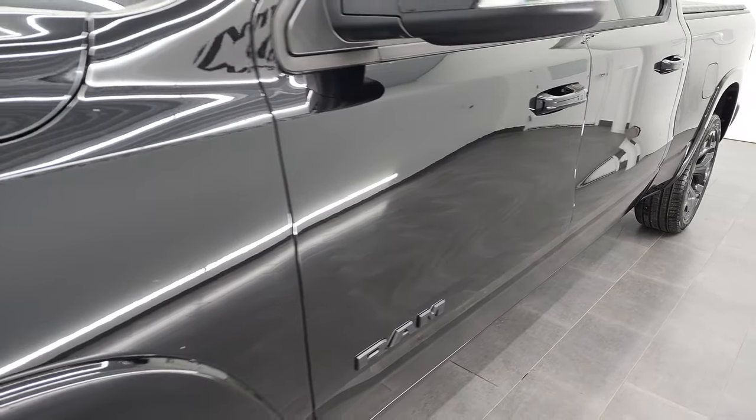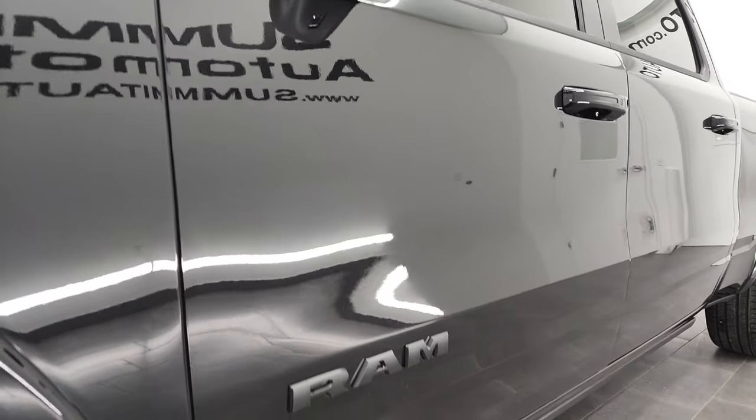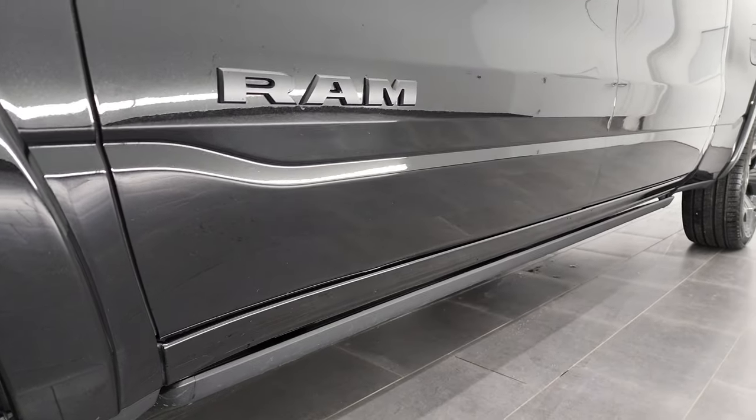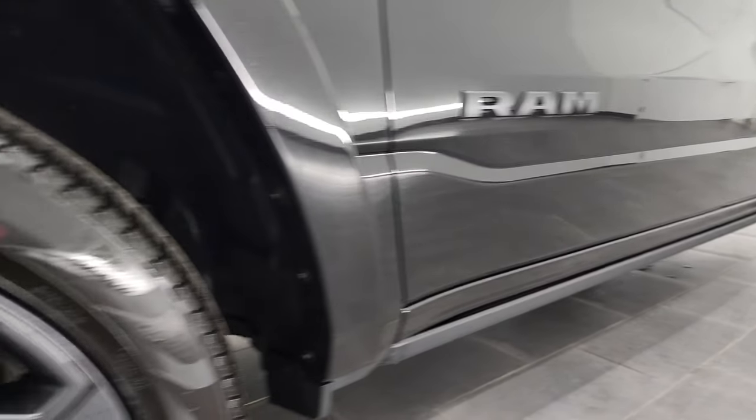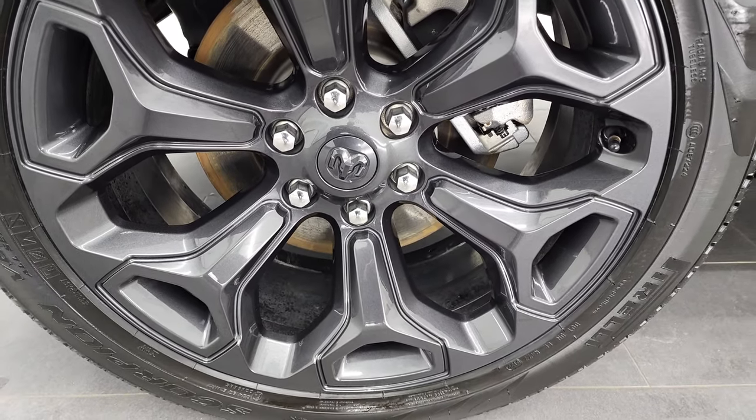If you like the video and how we do things here at Summit Automotive, we do videos like this each and every day of our new and used inventory. You can check those out — in the lower right-hand part of the screen is a subscribe button to our YouTube channel. Click the bell notifications and you'll get updated every time we do videos here at Summit Auto.